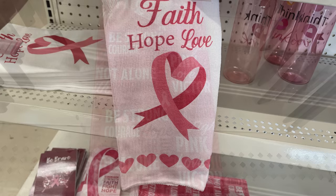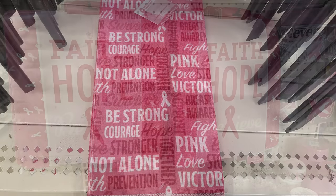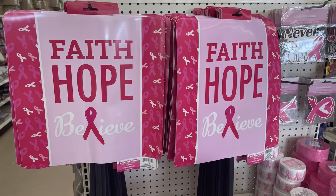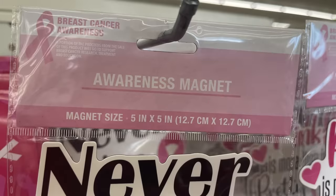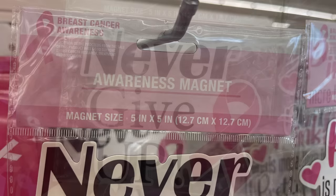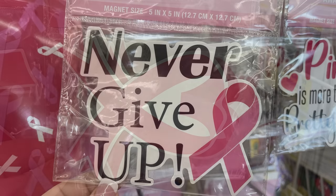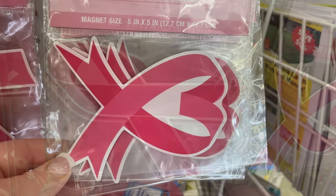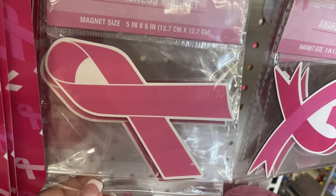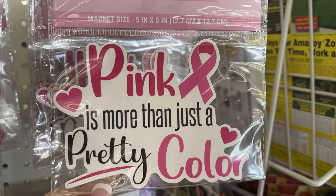Now for the seasonal fall items — first the breast cancer awareness items. They had some kitchen towels, these large tote bags, and some yard signs to match. The awareness magnets are five by five inches and great to stick on your car or refrigerator.